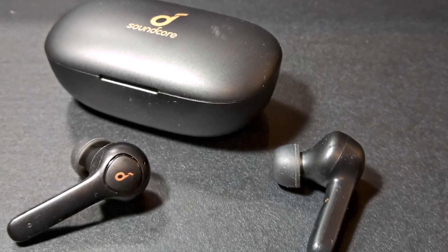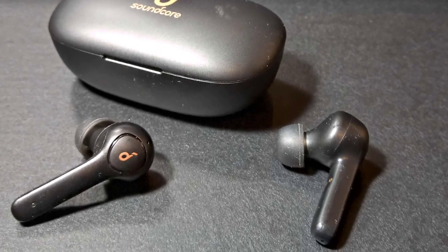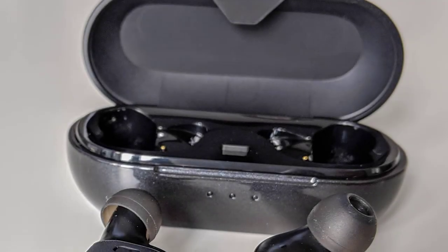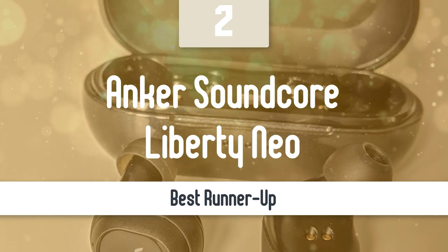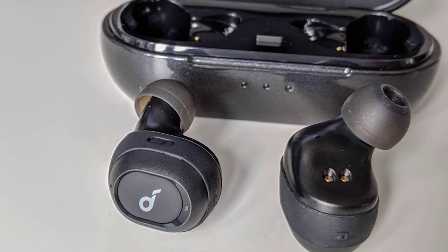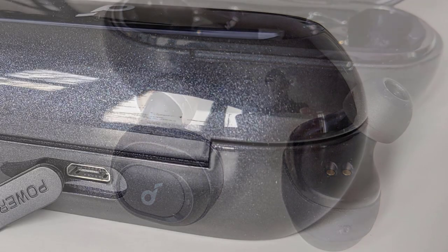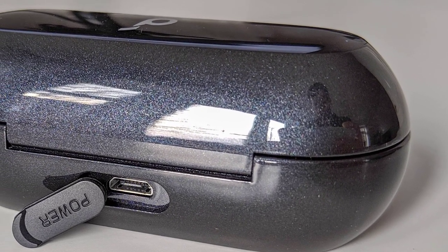Anker's Soundcore Live P2 earbuds check a lot of boxes, including decent sound and good headset performance. Before we talk about the best model overall, let's look at the runner-up. Number 2: Anker Soundcore Liberty Neo. Offering surprisingly good sound quality and a truly wireless design for a fraction of the price of most competitors, the Anker Soundcore Liberty Neo is a fantastic deal if you want the freedom of zero wires on the cheap.